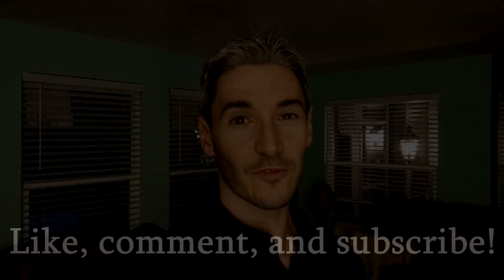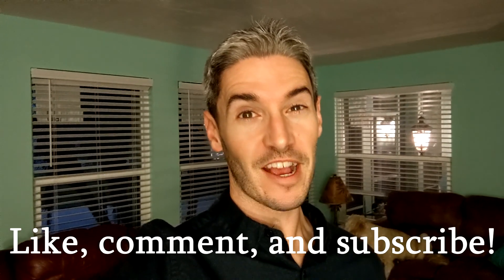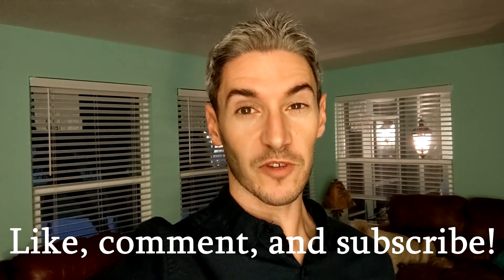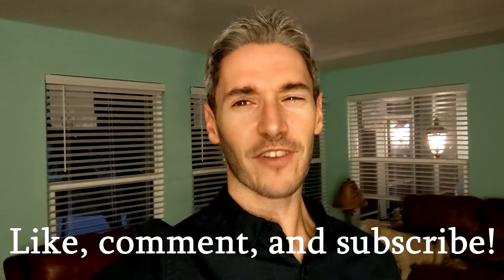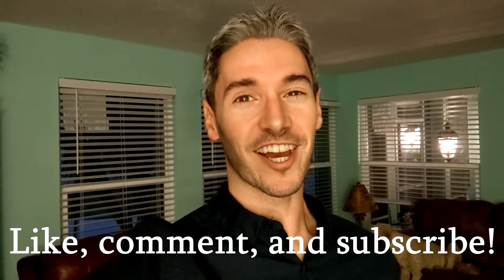Thanks for watching, guys. I hope you enjoyed the video. If you did, remember to leave a like — it really helps out the channel. If you have any questions or comments, comment below; I read all the comments. If you want to see more videos like this one, subscribe. Check out my other channel as well if you like my analysis — there's more of it over there. Thanks again, guys. Have a great night.